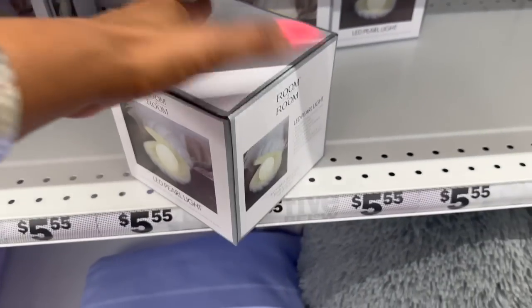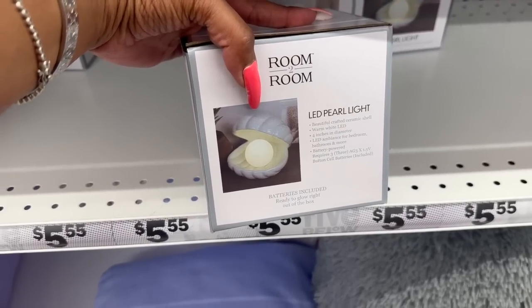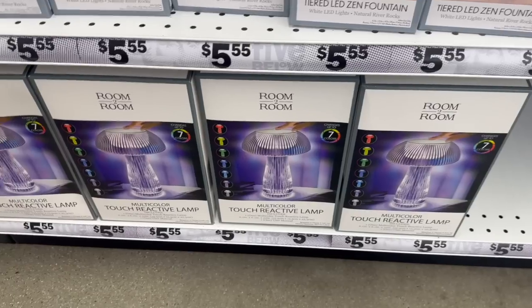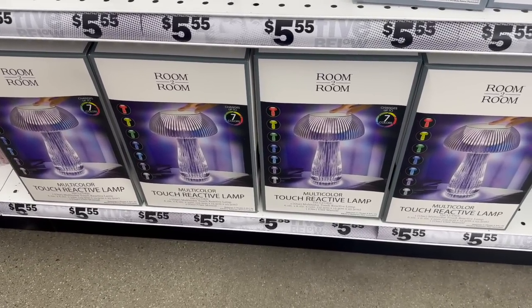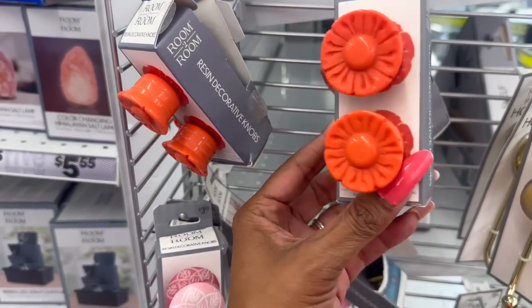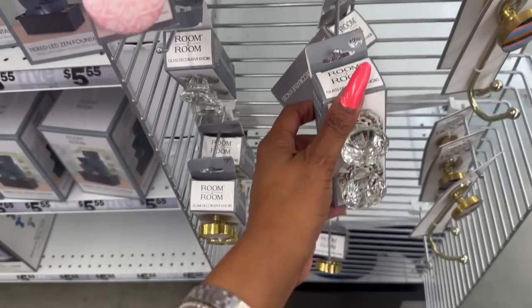I love this little LED pear light — 'Ready to Glow right out of the box, beautifully crafted ceramic shell, warm white LED.' It looks like a little seashell — so cute! That's $5.55 as well. I also really like these — they're new: multi-color touch reactive lamps for $5.55. Not a bad deal. And these resin decorative knobs look new as well.